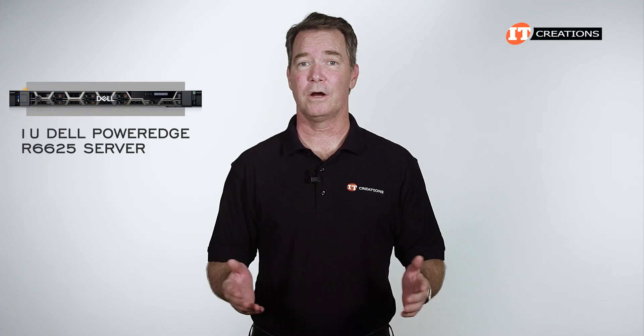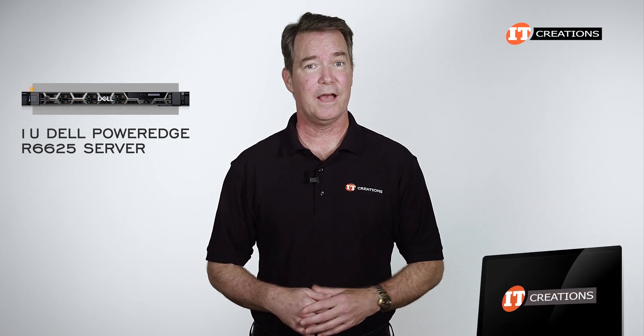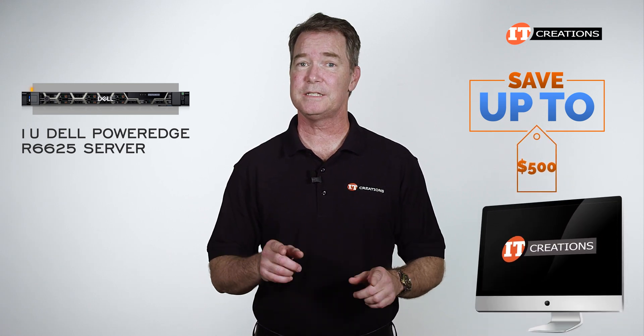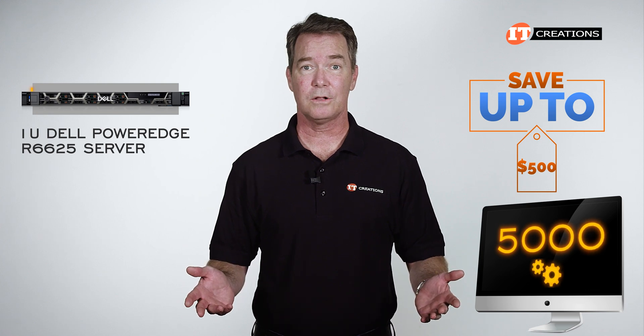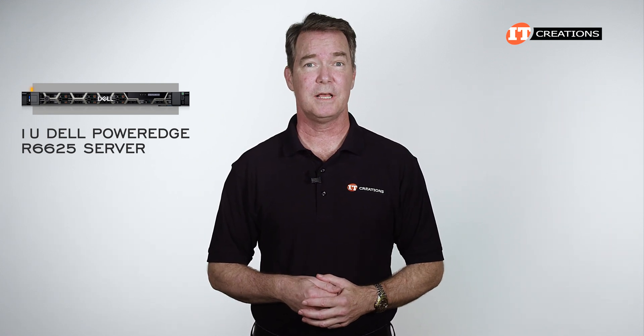Interested in the Dell PowerEdge R6625? Look no further than IT Creations. We have this system in stock, and for a limited time you can save $500 off a system that's listed or one that you can configure on our site that comes in at $5,000 or more. Just mention this video and click that link — it's just that simple.